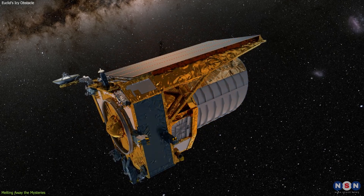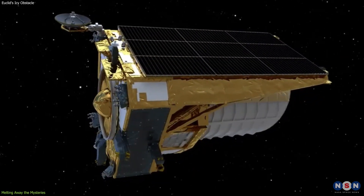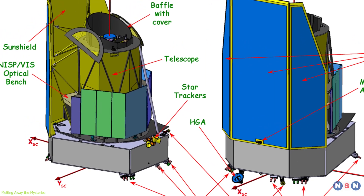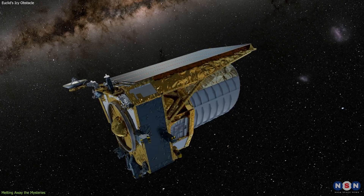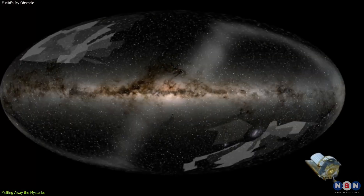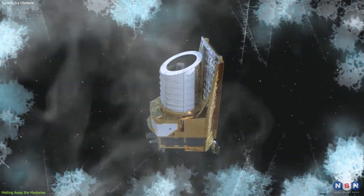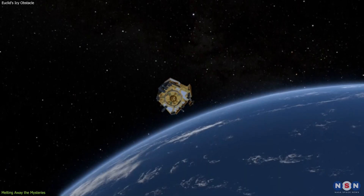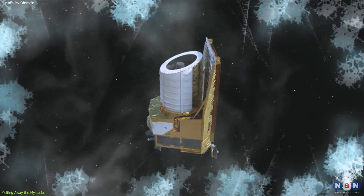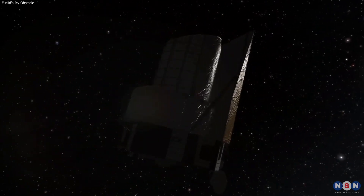So, why not just warm up the entire spacecraft? Well, the answer lies in the delicate architecture of Euclid itself. Like a finely tuned instrument, each component of the telescope is calibrated to precise specifications. Heating the entire structure could cause expansion, misalignment, and irreversible damage, compromising the mission's core objectives. What makes this endeavor so gripping is the uncertainty that accompanies it. Despite simulations and models, the true test comes in the execution. Success would not only restore Euclid's vision, but also serve as a beacon for future missions, illuminating a path through unforeseen obstacles.